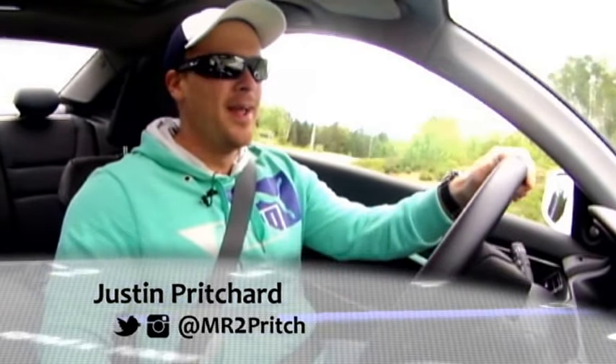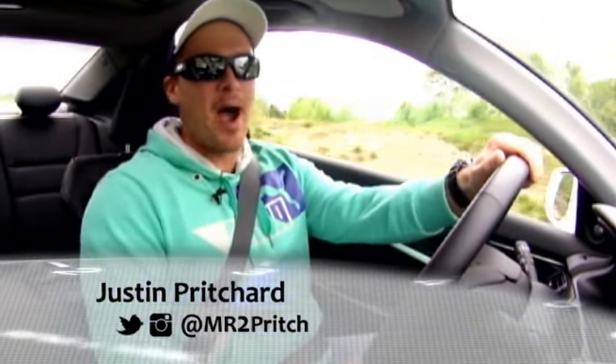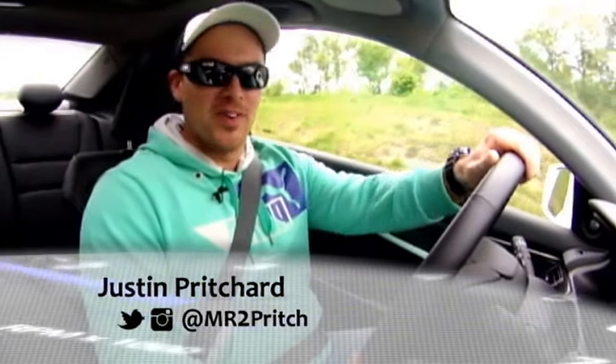Honda Accords are typically known for sensibility, maybe more than fun factor, but this one is an absolute riot and the powertrain is a key part of the reason why. Under the hood, a Honda staple 3.5-liter VTEC V6 producing 278 horsepower — it's eager, it's smooth, and it sounds glorious.